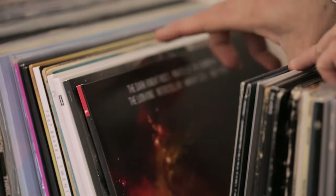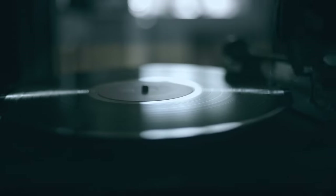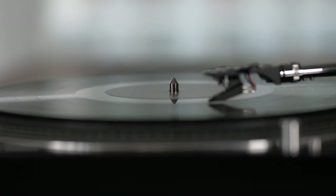Attention all vinyl lovers, ready to spin some groovy tunes? Whether you're a vinyl newbie or a seasoned collector, choosing the perfect turntable can be a daunting task. But fear not, fellow music enthusiasts, because we've got your back.